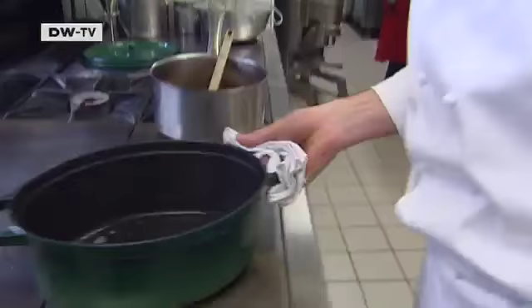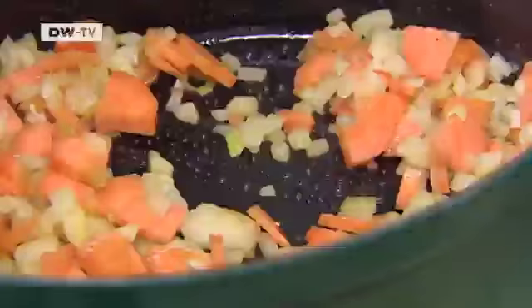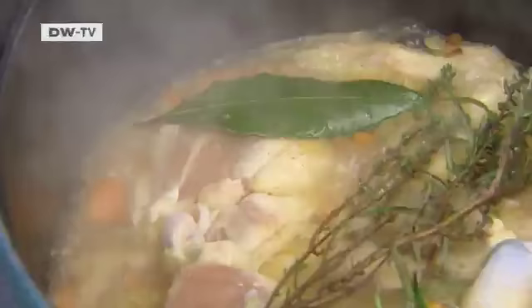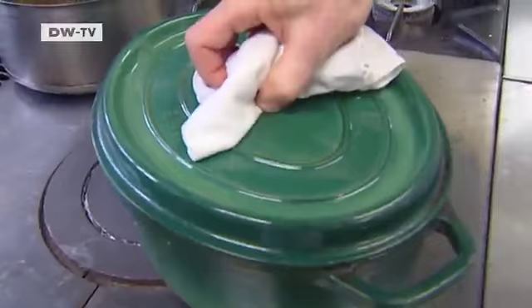Olivier Pance shows us how to make Bresse chicken in cream sauce with fresh oyster mushrooms. First, he sautés carrots and onions in fresh local butter, then adds the chicken pieces. Thyme, bay leaves and rosemary are added to the pot. Then chicken stock is poured over the top and the whole thing is boiled until the liquid has halved.